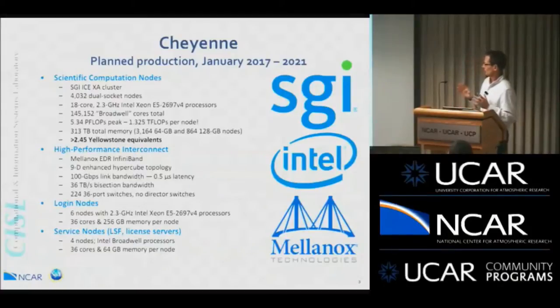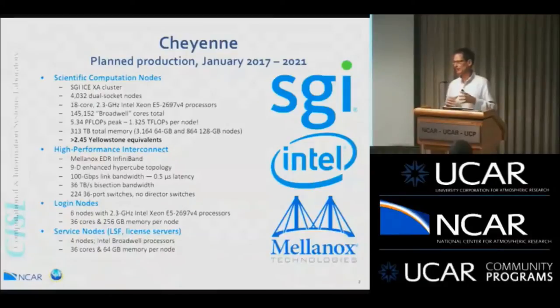Most of the nodes will have 64 gigabytes, and 864 of them will have 128 gigabytes of memory. We expect, based on our benchmarking, that it will perform on real applications about 2.5 times Yellowstone's compute capacity. The 5.34 petaflops is about 3 times Yellowstone's peak, but on real applications we expect about 2.5 times what Yellowstone delivers.